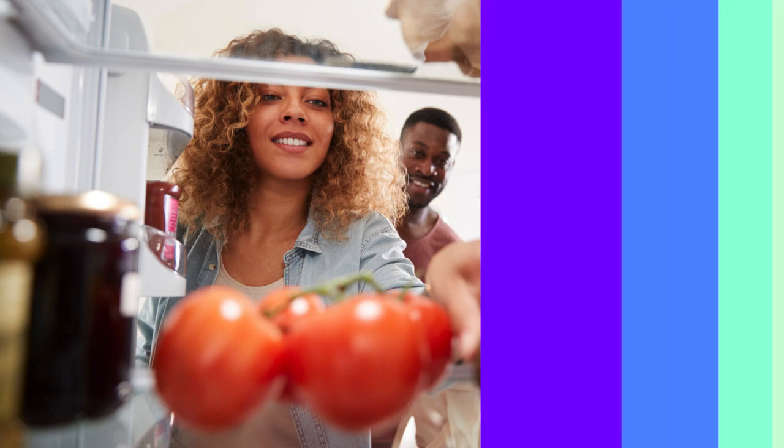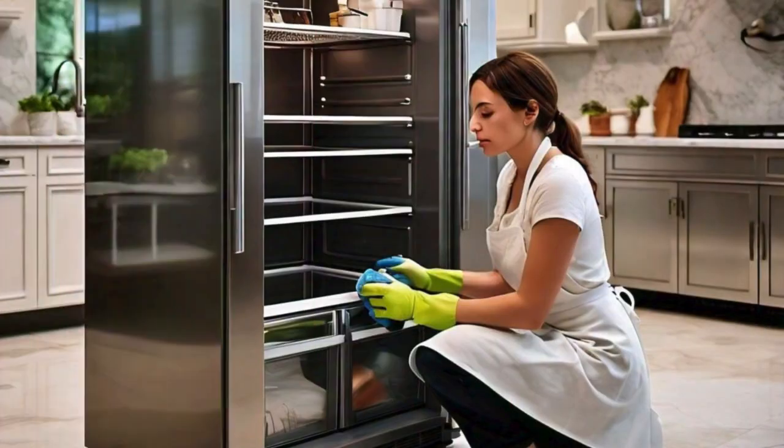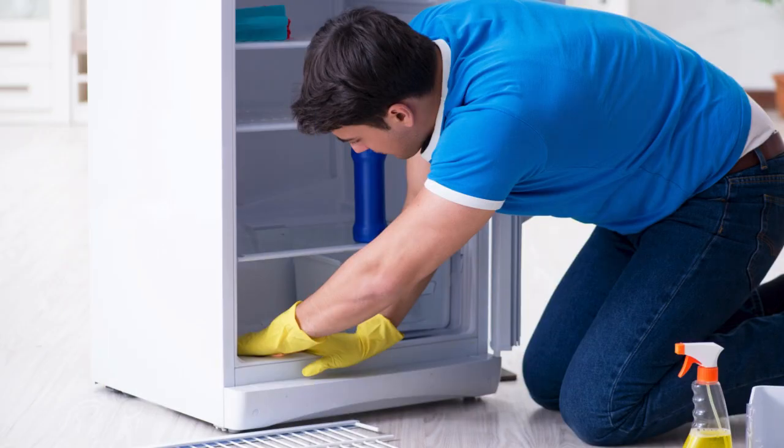Cockroaches thrive in humid environments. Ensure your fridge's drainage system is working properly and fix any leaks or water damage promptly.